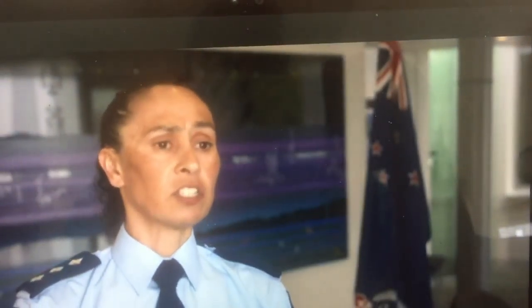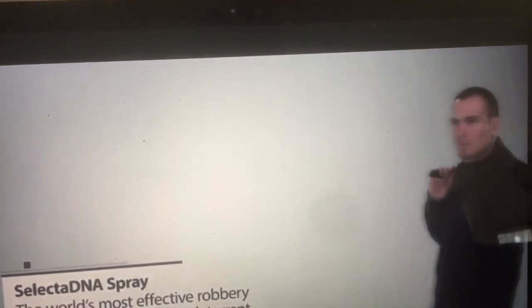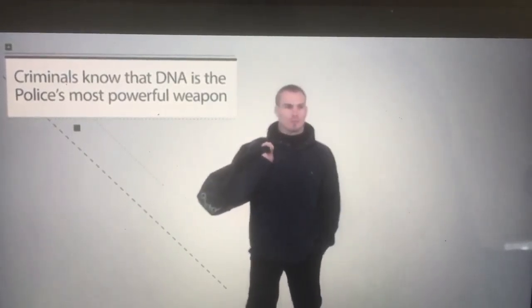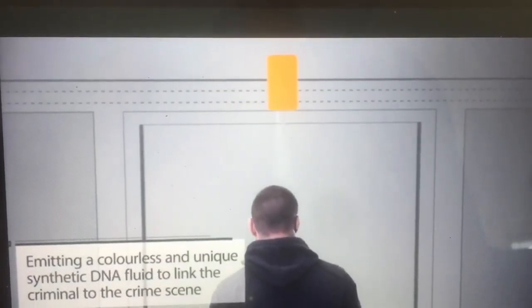Inspector Naila Hassan says police are really excited about this. These offenders are getting more bold and more aggressive. Selected DNA is the world's most effective robbery and commercial burglary deterrent, as criminals know that DNA is the police's most powerful weapon. When a shop is being robbed, the person behind the counter activates the DNA device, and it sprays the robber as they leave the store.